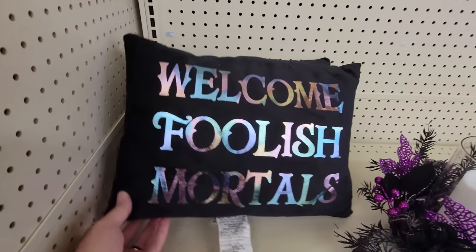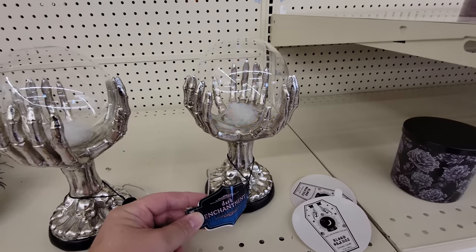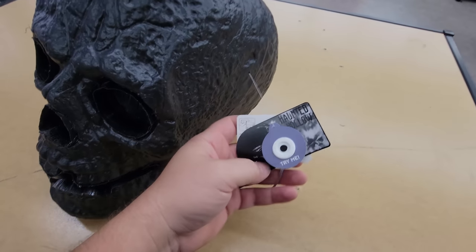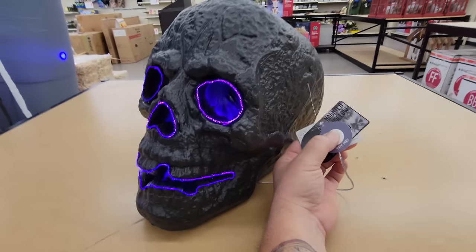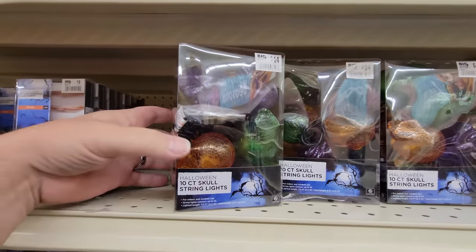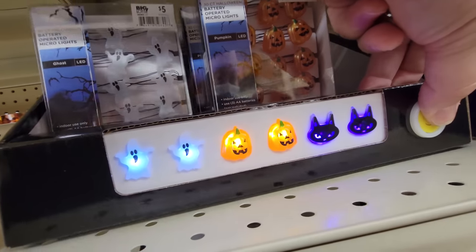Look at this pillow: Welcome, foolish mortals. And then we have what looks like a fortune teller ball. There's no sound to it, but I like how the color changes — that would look really cool in the dark. We have a skull spider with light-up eyes. And then this big fiber optic skull — look at that, it changes colors, and it's black. So in a dark room or in a bush, all you would see is the face lighting up. Over here we have skull string lights, multi-colored skulls, icicle lights, multi-colored spiders, and little Halloween micro lights. I love the ghosts.